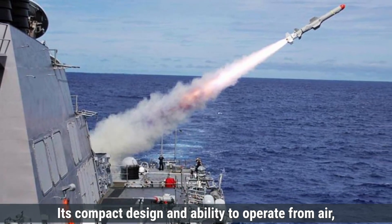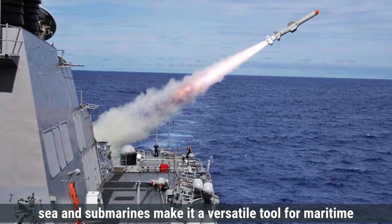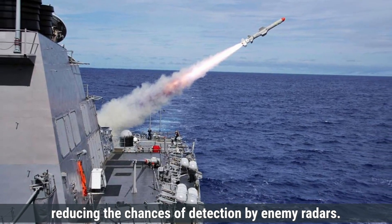Its compact design and ability to operate from air, sea, and submarines make it a versatile tool for maritime warfare. The Harpoon is known for its sea-skimming trajectory, reducing the chances of detection by enemy radars.